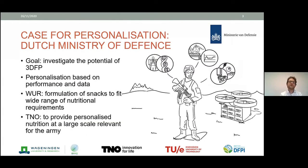Today I'm going to talk about our use case for personalization and a project we did for the Dutch Ministry of Defense. The goal was to investigate the potential of 3D food printing. This was done as the Digital Food Processing Initiative — a collaboration of Wageningen University, Wageningen Research, TNO, and TU/e University of Eindhoven — together with Wageningen University and Research, to see how we can achieve real personalization.